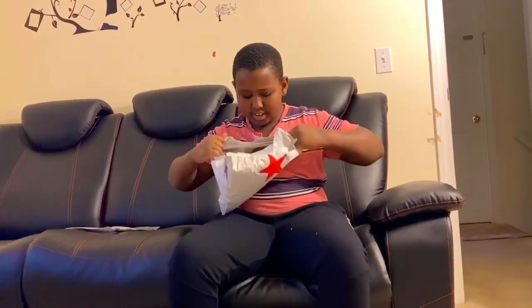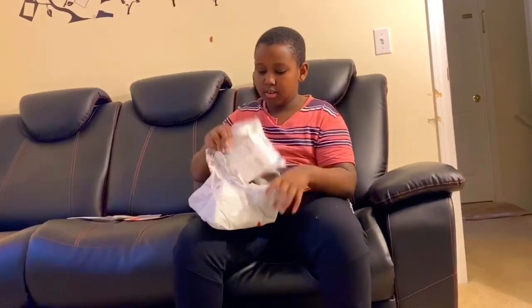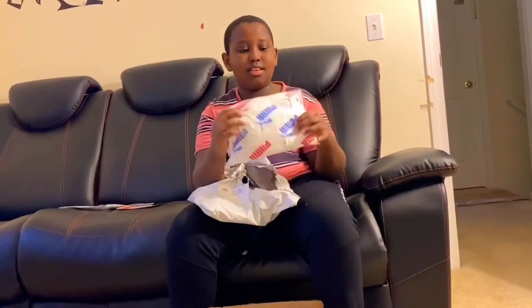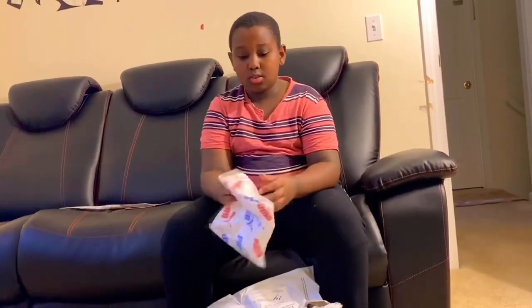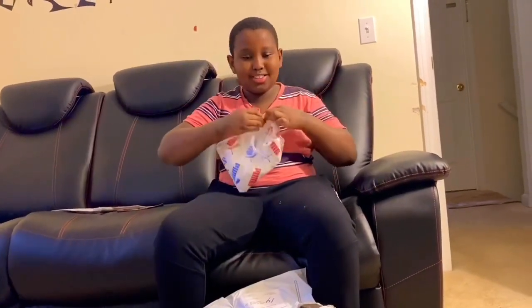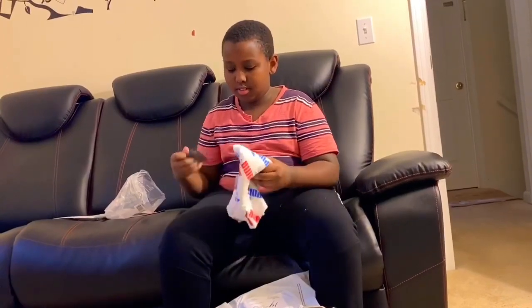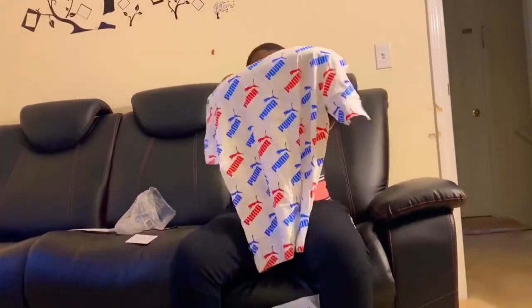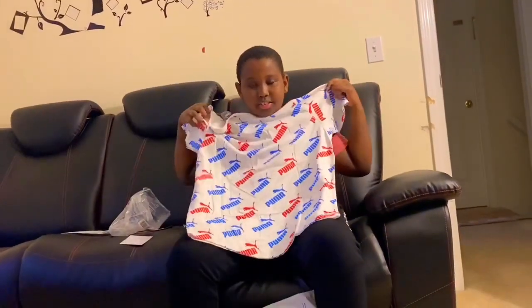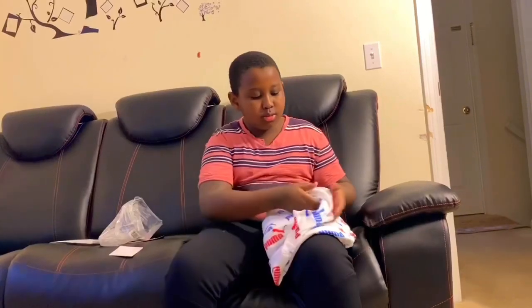Oh my goodness, oh my God, look at this! I'm going to open it so I can show you the product and what it looks like. Wow, it's fresh and clean! Look at that — like I've never seen anything like that. It's such a beautiful thing. Oh my goodness, I love this t-shirt, it would go well with me. I'm going to be wearing this in a little bit, so stay tuned and watch all the way to the end.